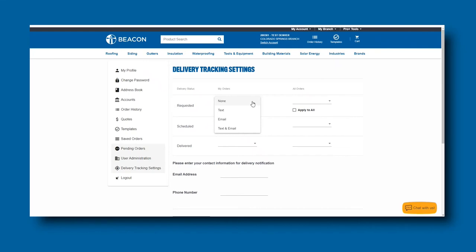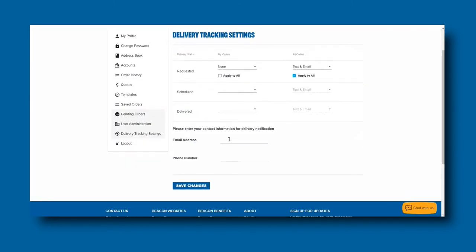Simply select your preferences for the desired stage of delivery notifications, or click on the Apply to All option to apply your preference to all statuses. Once you scroll down, you will input your email address and/or phone number based on the notification type you selected previously. Once you have filled out the required fields, you will click on Save Changes.